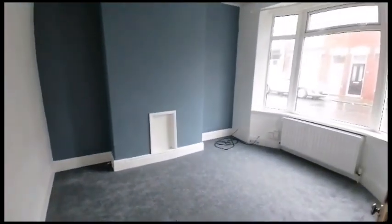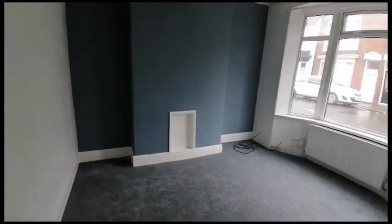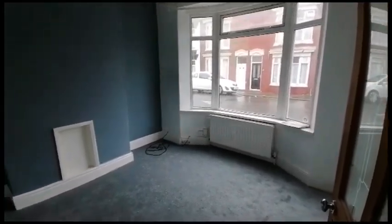Welcome to number three Southampton Street here in Redcar. This is a two-bedroom mid-terrace property. Starting off with the front lounge, where we've got a bay window to the front elevation. The property is heated via gas central heating.